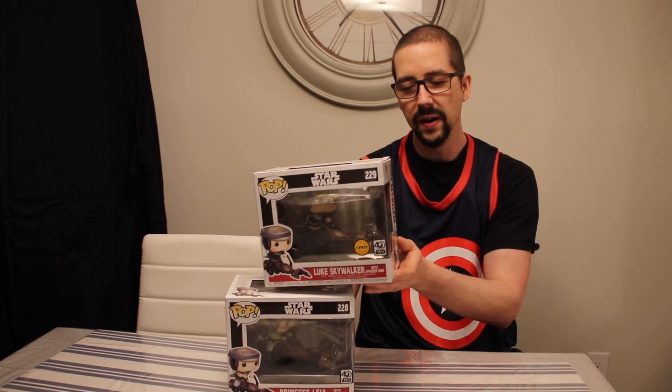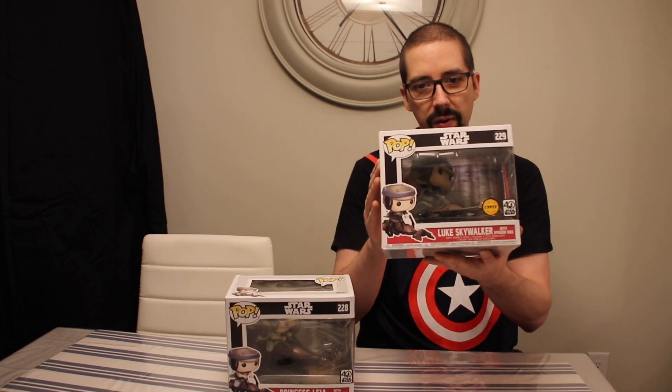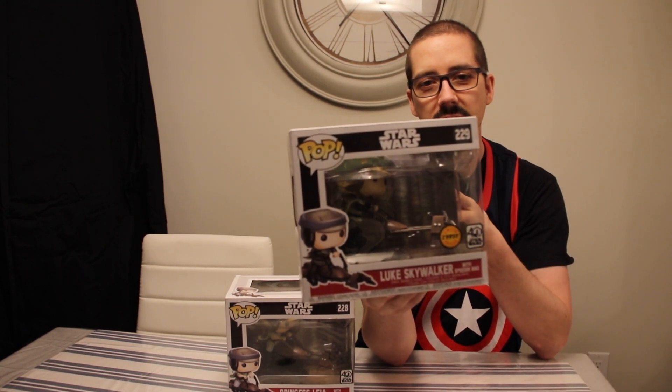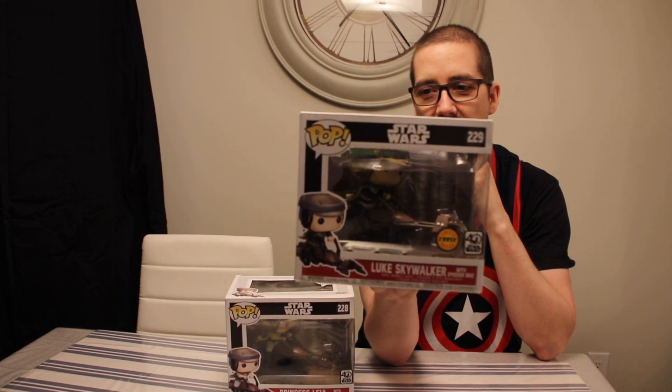What was weird about this is it was a one-in-three chance of getting the chase. So if you got a box of six, there would be two that were a chase. What chase means is it's a variant — different from the original — and there'll be something different about it. So the variant on this one: this one's Luke, the other one's Leia. That's pretty cool if you ask me, I'm a pretty big fan of that.